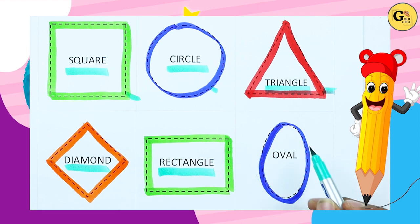Which shape is this? O-V-A-L. Right, O-V-A-L. It's oval with blue color.